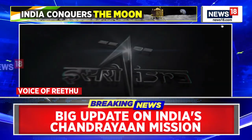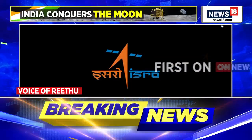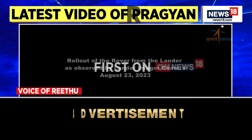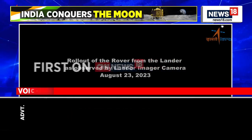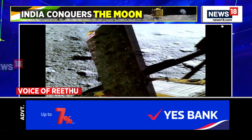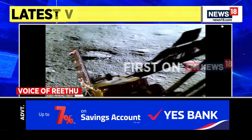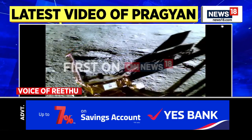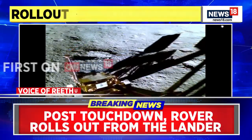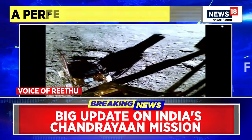What ISRO is now expecting is that a lot more data needs to be collected as the rover goes around to collect data on crucial elements — the thermal properties, the ions, the protons, the oxygen, the hydrogen, and the level of ice that is present on the moon. And while it's called the dark side of the moon, India is the first country to now explore the south pole of the moon.